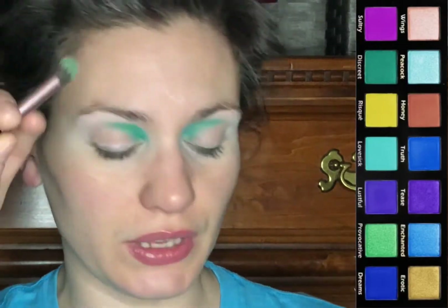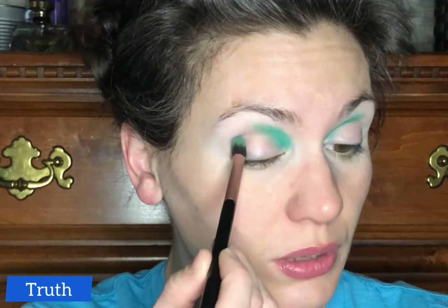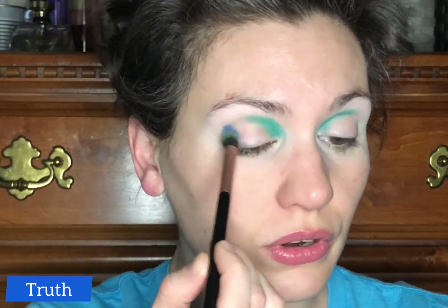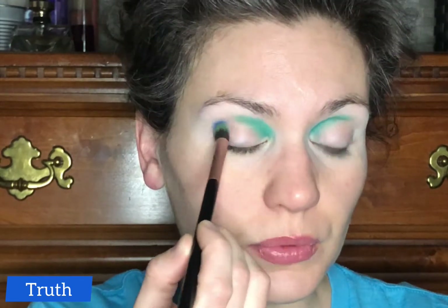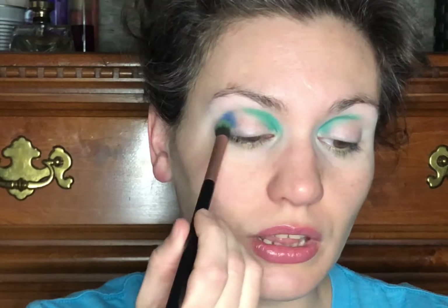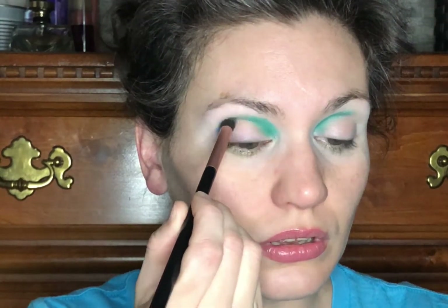I'll blend that more in a minute, but now I'm going to take a larger and more dense blending brush and grab the shade Truth. I'm not going to go in super heavy with this shade, especially because I feel like it's going to be really pigmented. I'm placing Truth in the outer corner and up into the crease, blending it towards the Lovesick shade that I laid down. I'm just really excited to play with this palette.